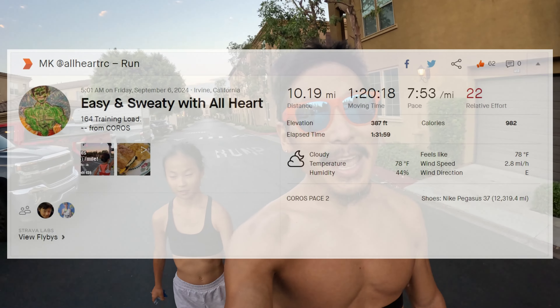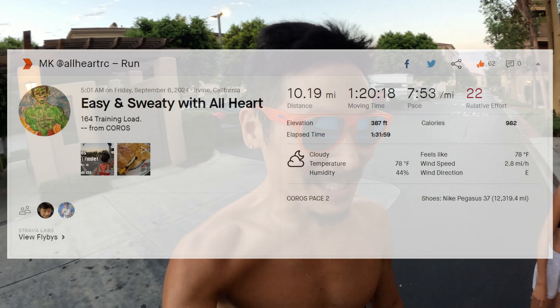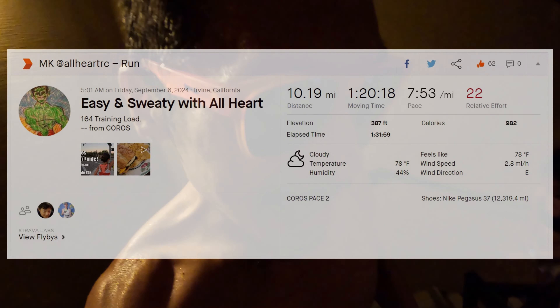Easy run is done. Oh yeah! 10.19 miles, 1 hour 20 minutes and 19 seconds, 7 minutes and 53 seconds per mile. Feels good to get a sweat on and shake out the legs. All right, let's get washed up, get some fuel and hydrate up.